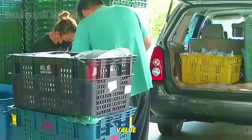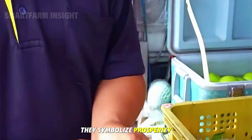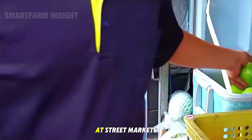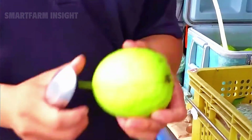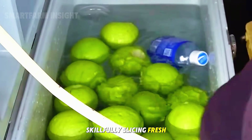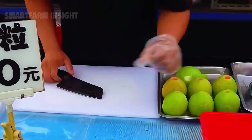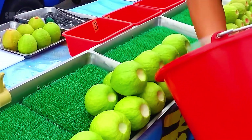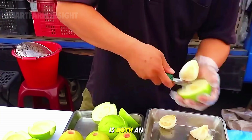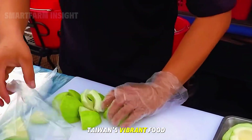Beyond their economic value, guavas hold a special place in Taiwanese culture. They symbolize prosperity and good health, often given as gifts during festivals or family gatherings. At street markets, you'll find vendors skillfully slicing fresh guavas into bite-sized cubes with astonishing speed and precision. Watching these vendors turn a single guava into a ready-to-eat delicacy is both an art and a performance — a reflection of Taiwan's vibrant food culture.